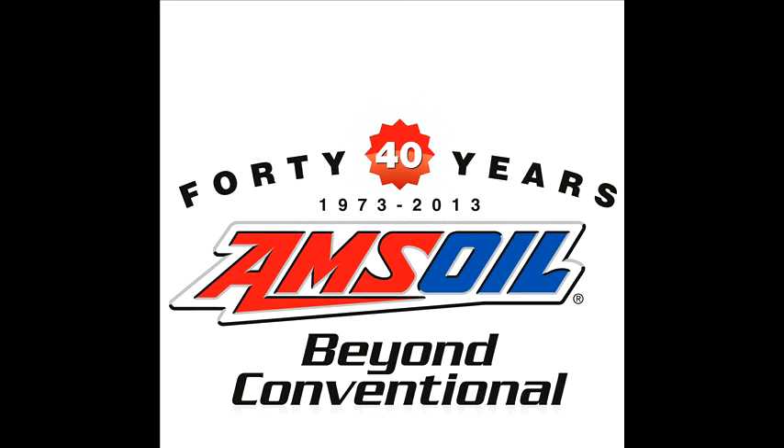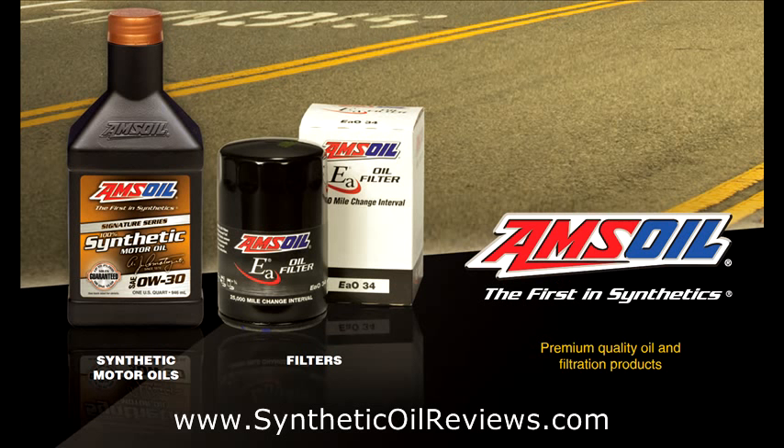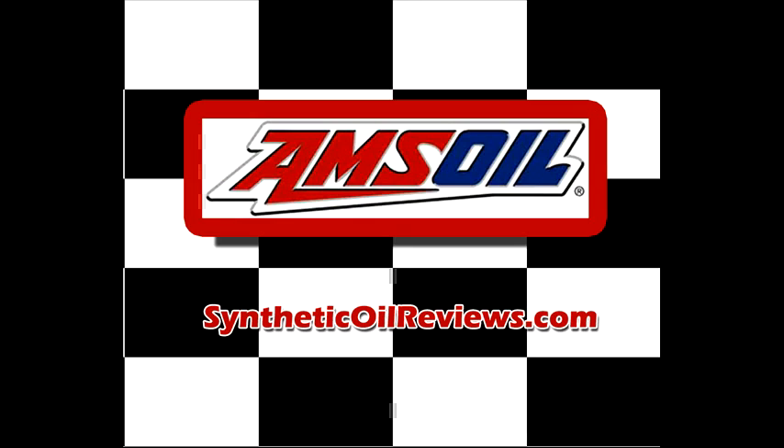AMSOIL — 40 years beyond conventional. Visit Synthetic-oil-reviews.com and click the link below to find out more. Thank you.